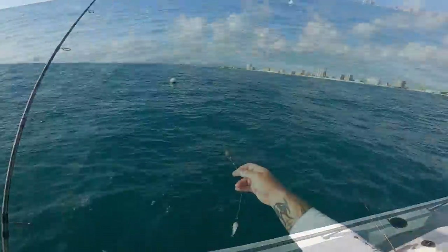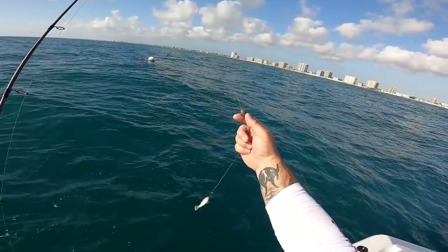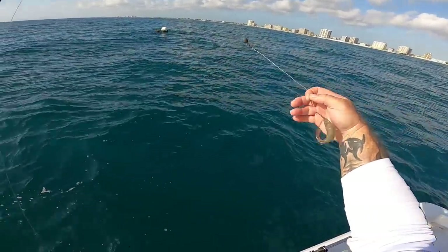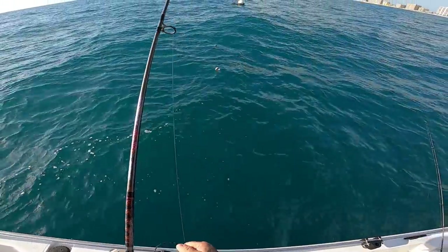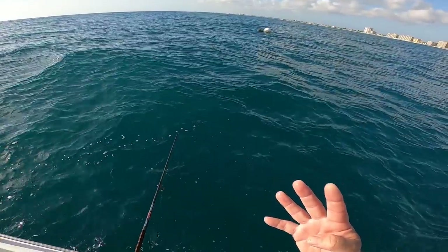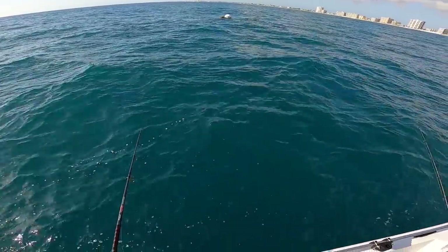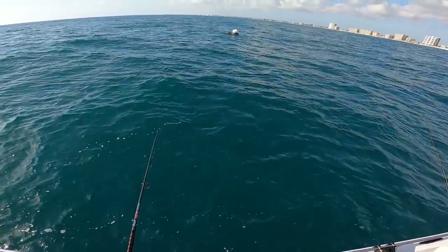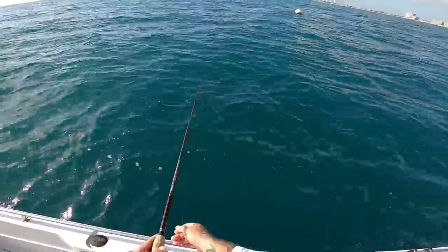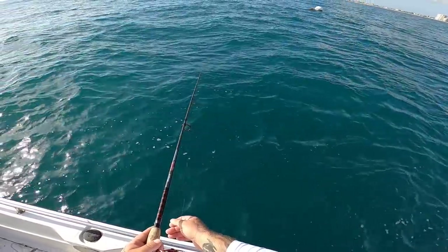Two stud flounder. Here's the rig guys — just a little one-ounce weight, little swivel, using a real short leader and a 1/0 hook. Just letting it sit out there. I've caught four flounder so far, two keepers and two throwbacks, and we haven't been here an hour yet. That's not bad at all!